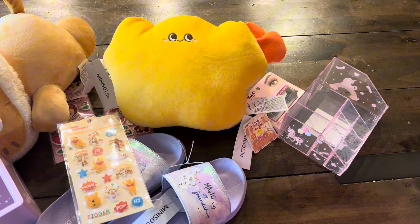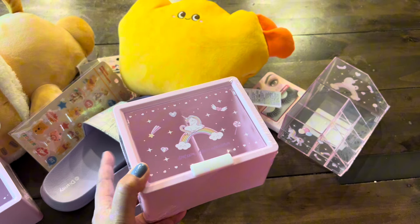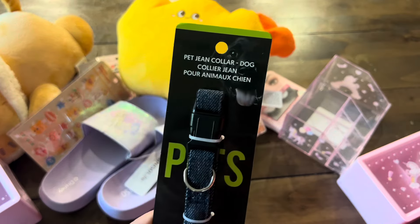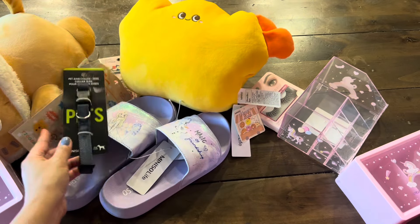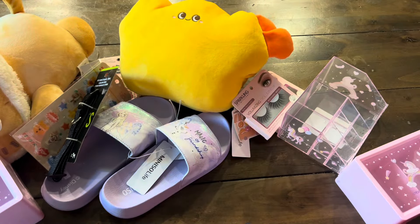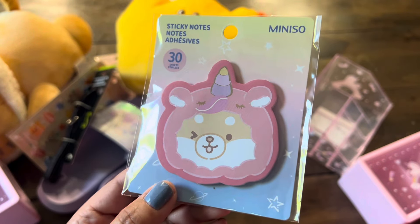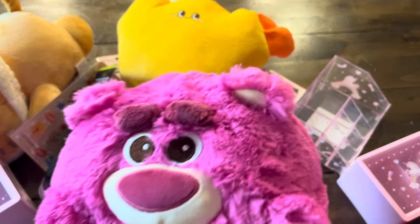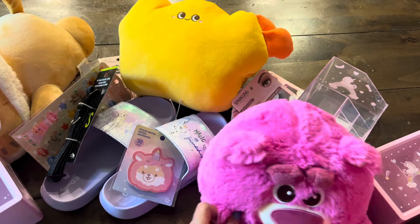On to our third bag. We have another Q-tip container — one for each of my girls if they want it, wonderful for cotton swabs and Q-tips. We got a pet dog collar, perfect because we have a dog. It's a denim color — so cool! We got another eyelash set, some false lashes. And oh my gosh, we got sticky notes — how cute is that Shiba Inu in a little donut! Adorable. And we have our Lotso bear from Toy Story — he is so round and plushy.